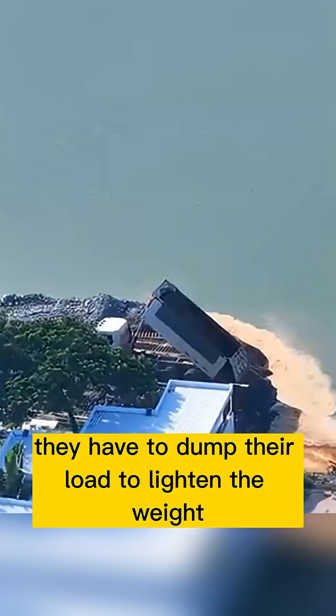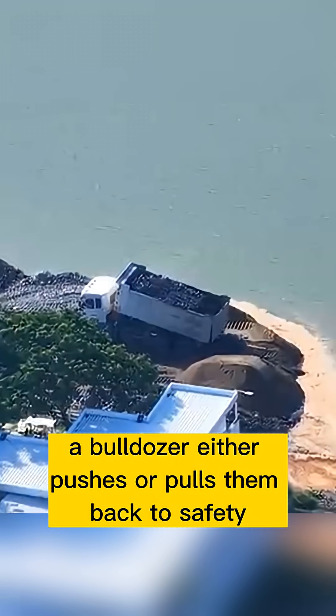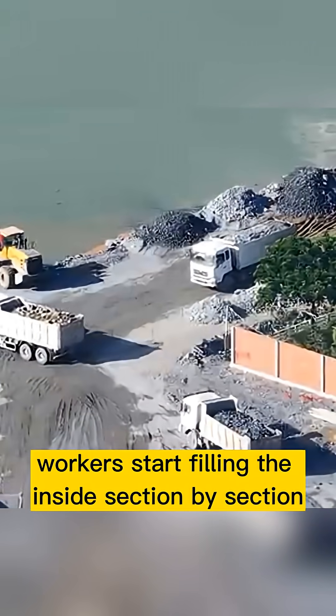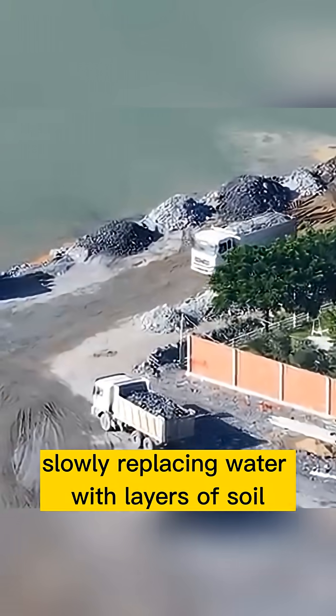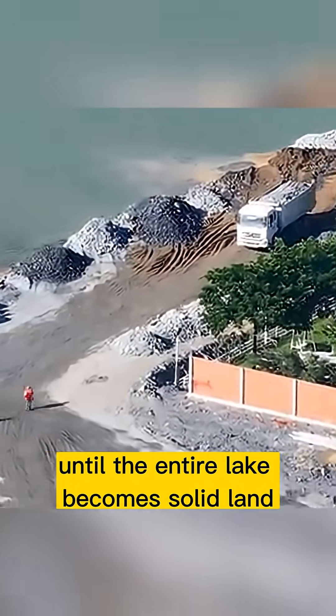When that happens, they have to dump their load to lighten the weight, and then a bulldozer either pushes or pulls them back to safety. Once the perimeter is secure, workers start filling the inside section by section, slowly replacing water with layers of soil until the entire lake becomes solid land.